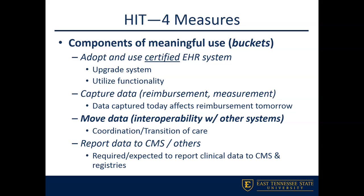The first bucket: you have to adopt and use a certified EMR system. Like we talked about in class, you can't just go out and buy any system. It has to be a certified system that you can upgrade and that has a lot of functionality to use.